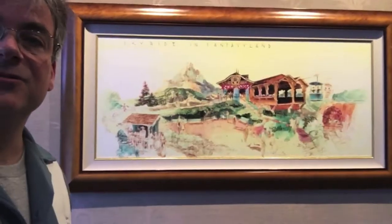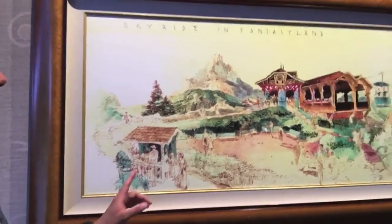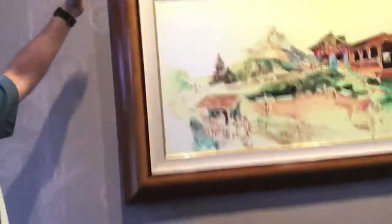This is Herbert Ryman's drawing of the Skyway Chalet in Fantasyland, 1956. Pen and ink, looks like it also had watercolor. They would make these photostats so they could change the colors and get different treatments — different colors — so then Walt would look at them and go yes, no, yes, no, go with this one. The one in my house has slightly different colors and it's a touch smaller. This is about 48 inches by about 24 inches.